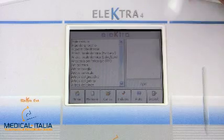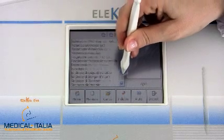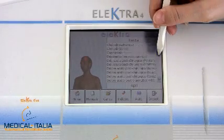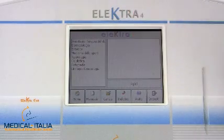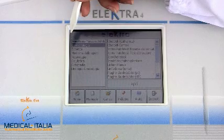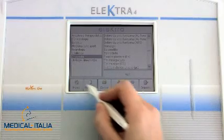The distinctive element of Electra is the possibility to select more than 100 scientifically verified protocols based on anatomic areas of the body, and on different specialized branches with associated protocols — including applications in Orthopedics, Sports Medicine, Dermatology, and Aesthetics.